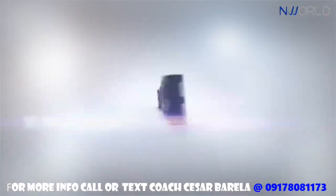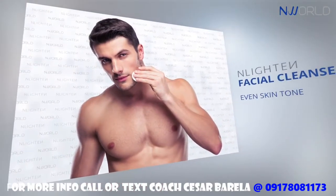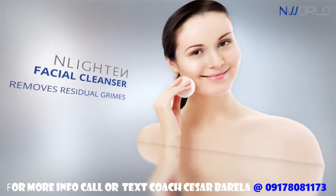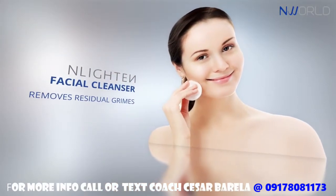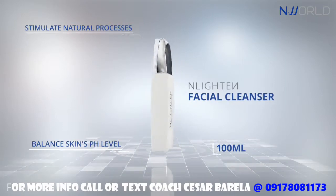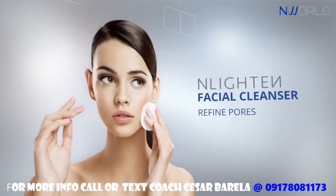Enlighten Facial Cleanser helps attain a clear and even skin tone by removing residual grimes and balancing skin's pH level. Its purifying properties help stimulate skin's natural processes and helps refine pores for a finer complexion.